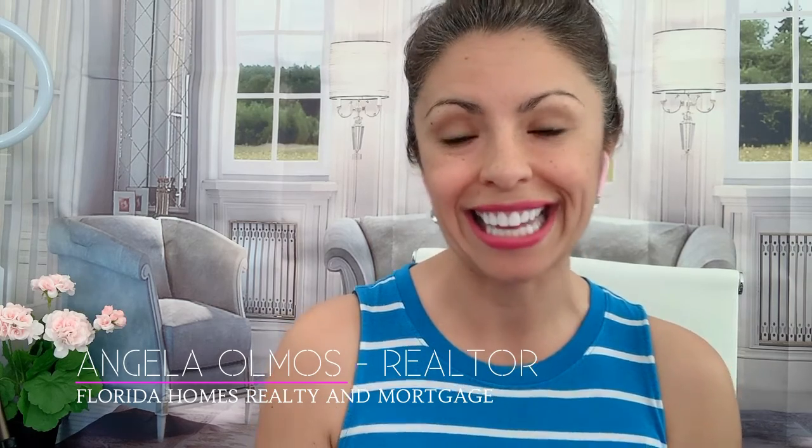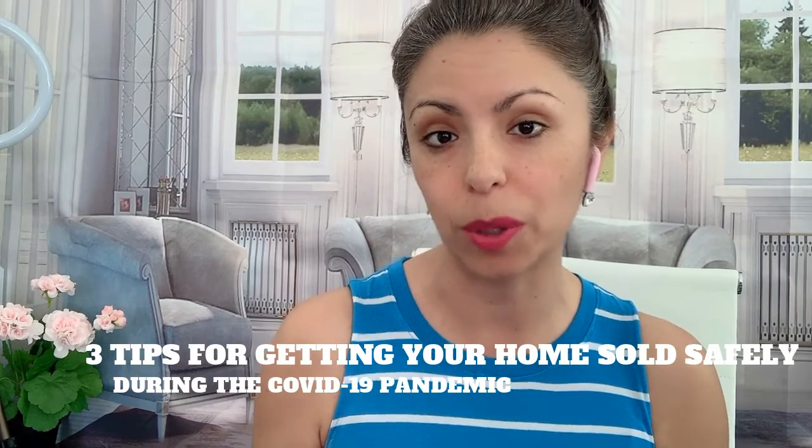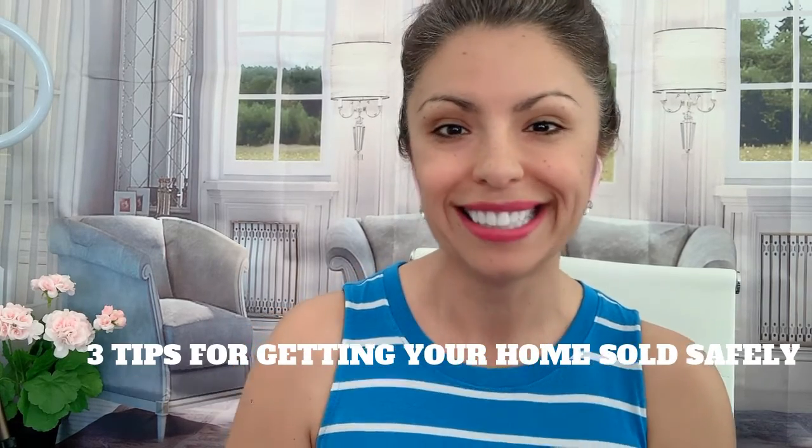My name is Angela Olmos. I'm a full-time real estate agent in the Northeast Florida area, and in this video I'm going to be giving you three easy-to-follow tips that can help you minimize the physical exposure that your home would have during this time and ultimately get you to the closing table. Stay tuned.